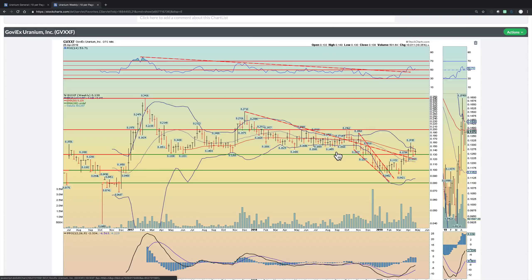GaviX Uranium — another one that we own a little bit of. Great fundamental story. Broke out of this downtrend, now consolidating above the line — very positive. Successfully retested the 50 RSI level, and now it looks like it wants to move higher — up 8% last week. The next real zone of resistance is that 20 cent zone, so I would not be surprised if we hit it next week.